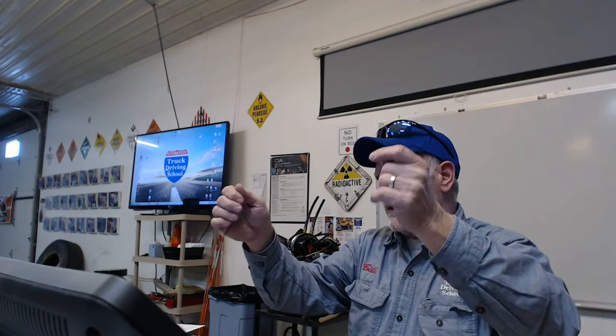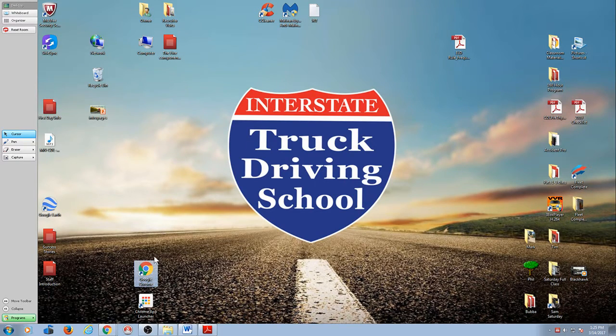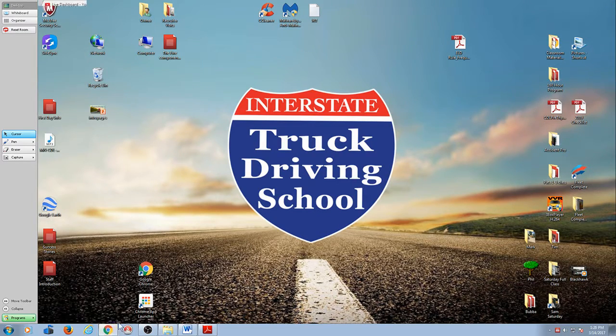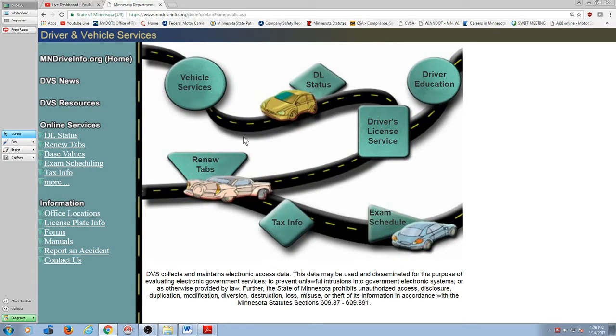Then what you do is take that DOT physical and go to the state of Minnesota and show it to them. You fill out that self-certification form — the medical self-certification form — fill that out, sign it, give it to them along with a copy of your DOT health card, and they put that on your driver file. Let me go back to MnDriveInfo.org.